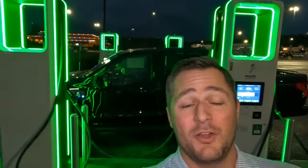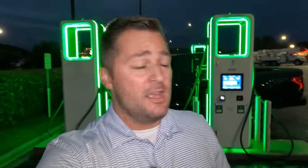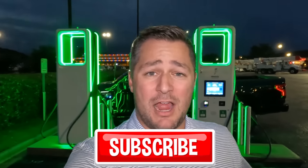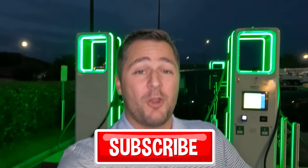Overall, not a bad little experience for fast charging. Guys, thank you so much for watching this video — I hope it was enjoyable. The Lightning looks really cool underneath those green lights. We've got a lot more tests coming up — my personal Lightning is going to be an extended range with the max trailer tow package and we're going to do some even more tests with this particular F-150 Lightning. If you want to see those videos, make sure you're subscribed with the bell notification turned on so you don't miss a single video. Peace.